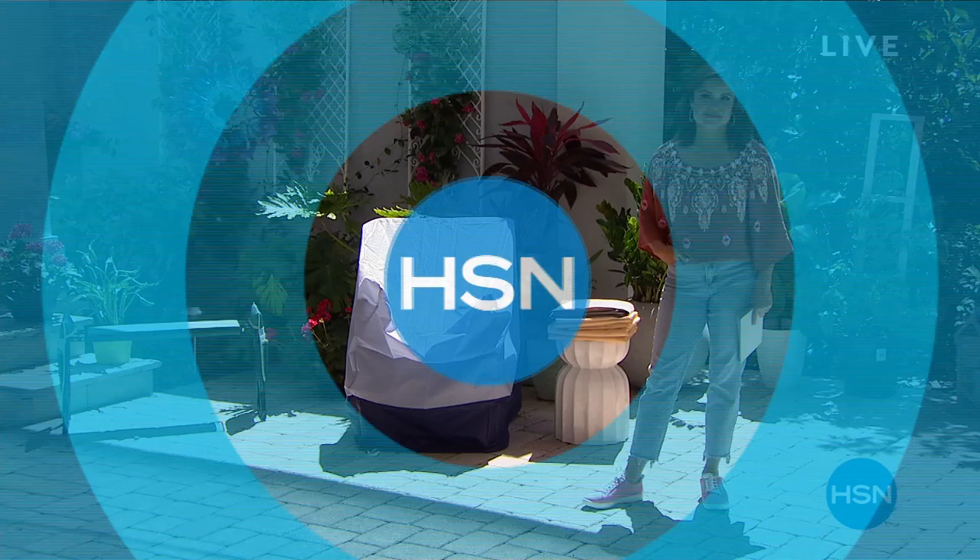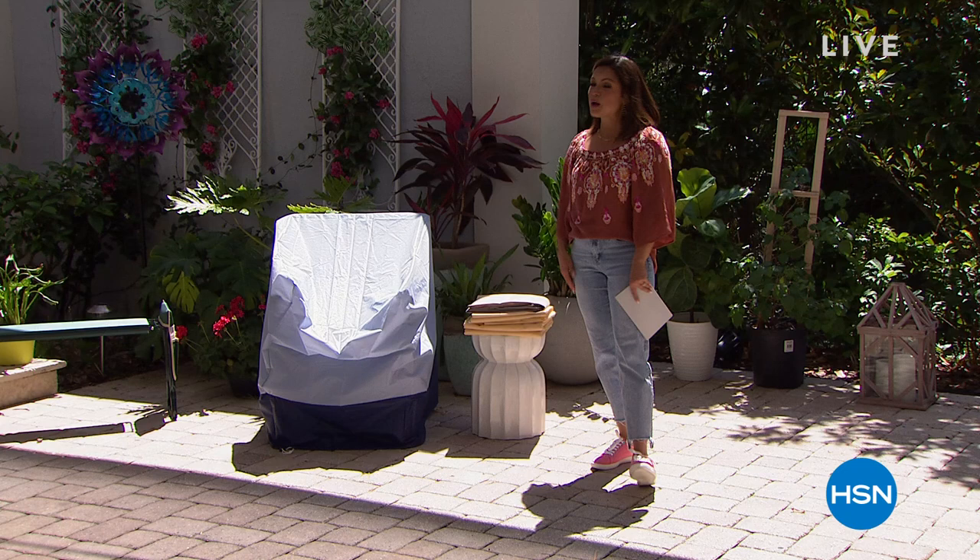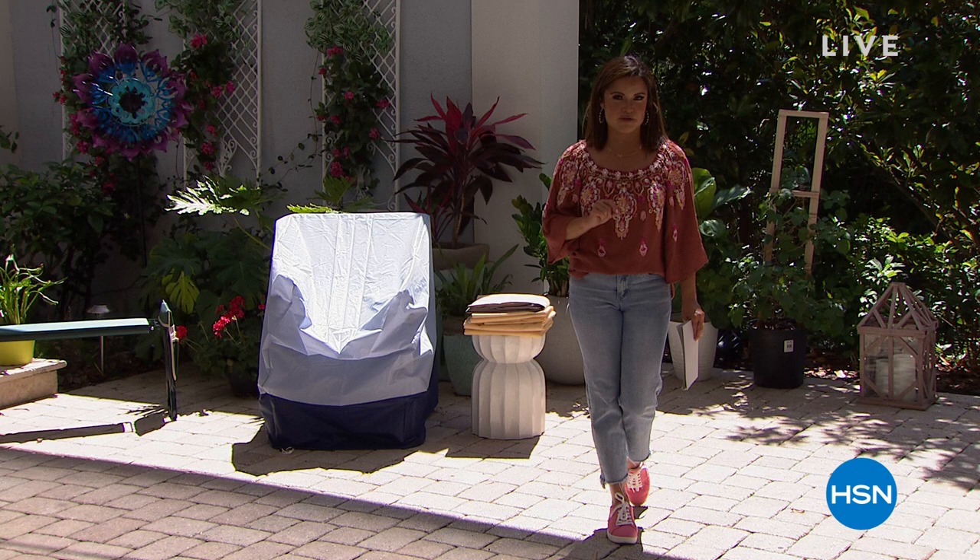Welcome back in. It is a gorgeous sunny Friday afternoon at the HSN studios in St. Pete. My name's Michelle. I'm helping you out with some home solutions, and we have so many great deals and so little time that we're going to do something called a five and five — five quick presentations on five incredible items. Here we go.